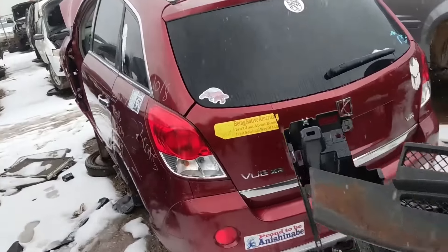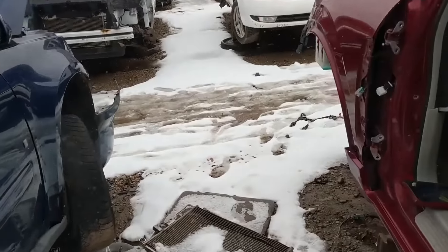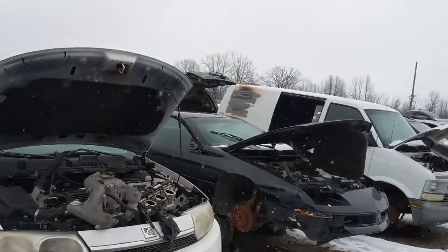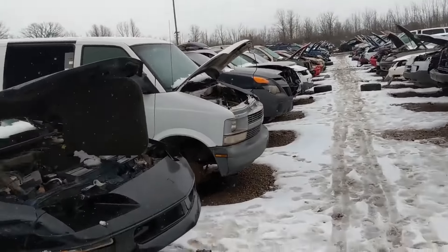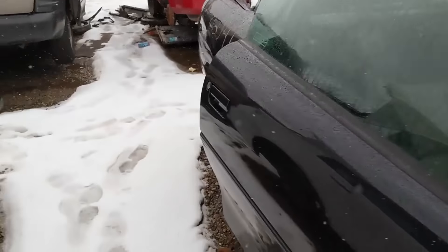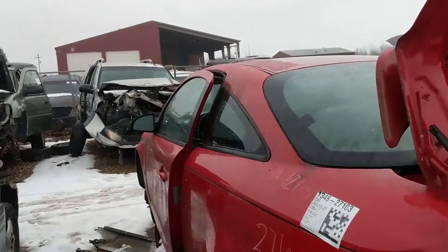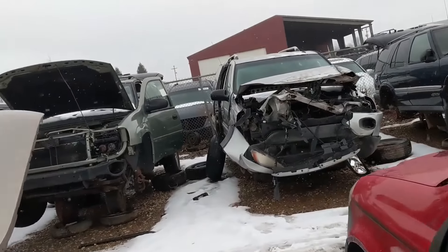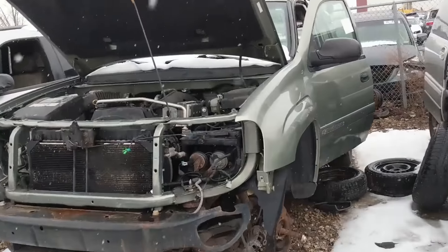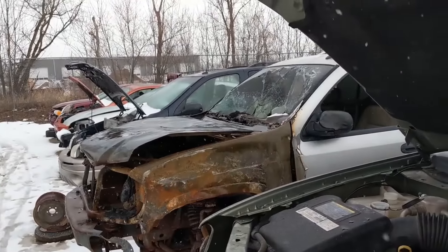For a 5.3 swap, all the 5.3s in those GMT360s have aluminum blocks - they didn't put iron blocks in any of them. There's a 3.4-liter Camaro - always a fun time. Another Ecotech here, probably out of another Trailblazer. The Trailblazers are really starting to fall off, so if there's anything on them you guys want, I would start looking now. That pretty much wraps us up for today. Thanks for watching - I hope you enjoyed the trip and we'll see you next time on the Driveway Engineer.